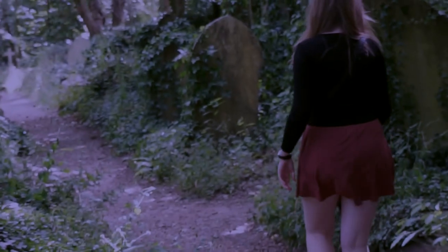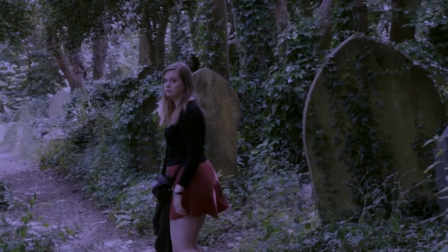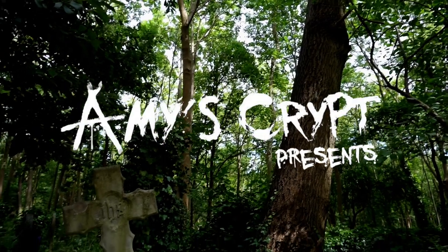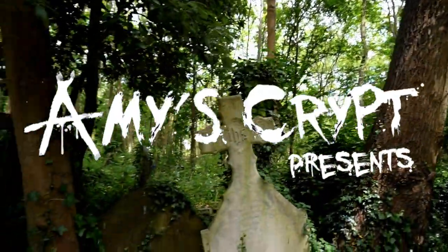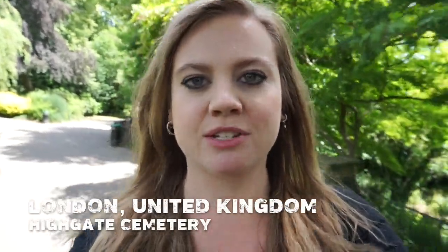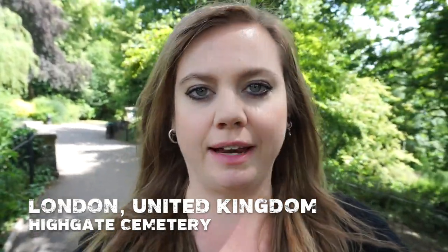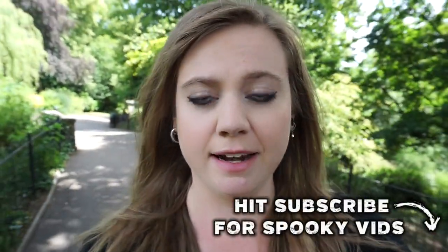I couldn't help but feel as though I was being watched. Hey guys, thanks for tuning in to Amy's Crypt. Today we're going to visit Highgate Cemetery, which is supposedly one of the most haunted places in London.